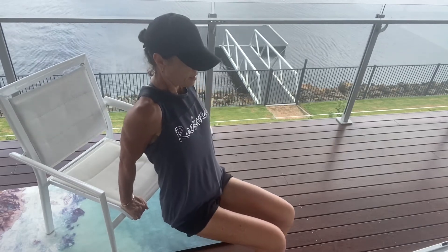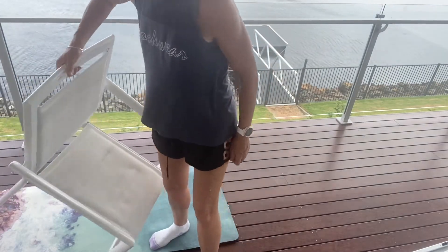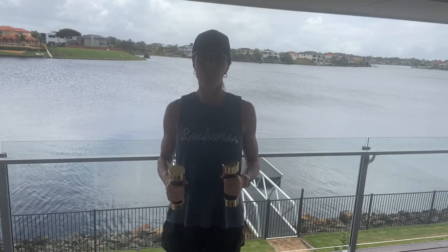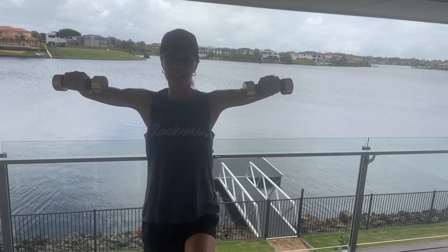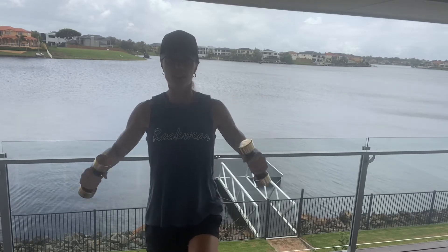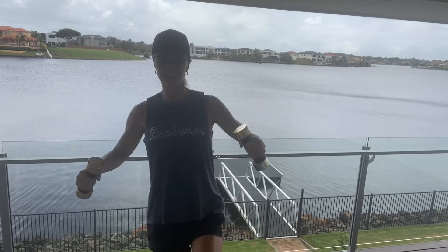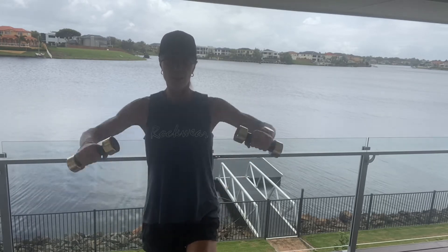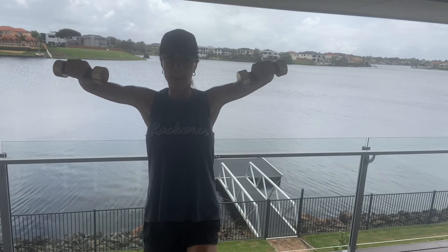Grab your dumbbells — we're coming into side lateral raises again. For an extra challenge, lift one foot off the floor and maintain your balance for this set, then we'll do the other foot in the next set. We've got 10 to go — ten, nine, keep the chin tucked, eight, seven, six, five, four, three, two, last one — and back down.